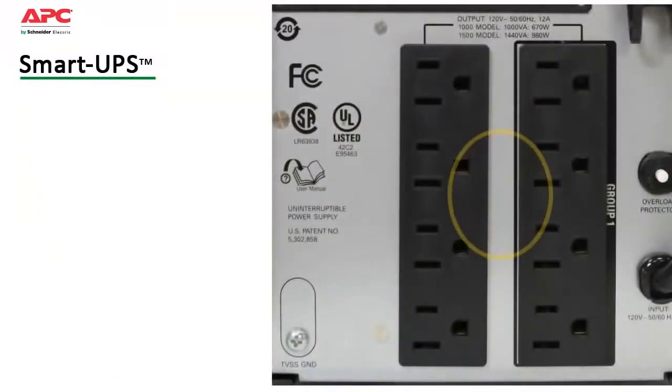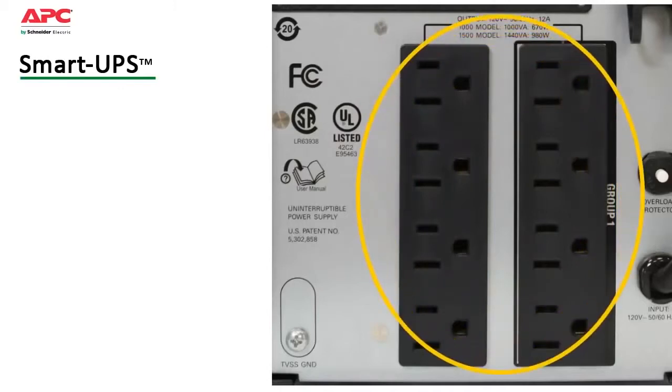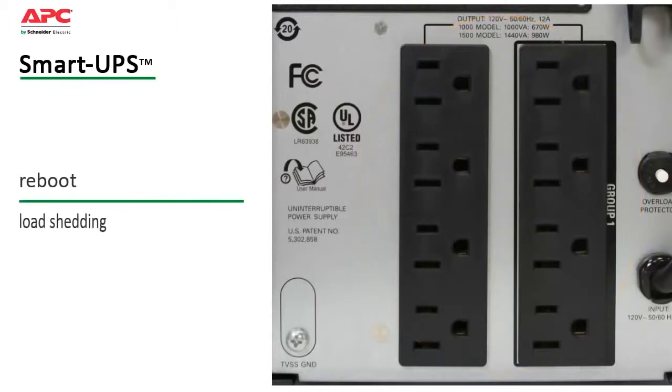A switched outlet group can be controlled like a UPS within a UPS to further customize settings, as well as provide for discrete reboot of hung devices, sequenced on-off and non-critical load shedding to preserve on-battery runtime.